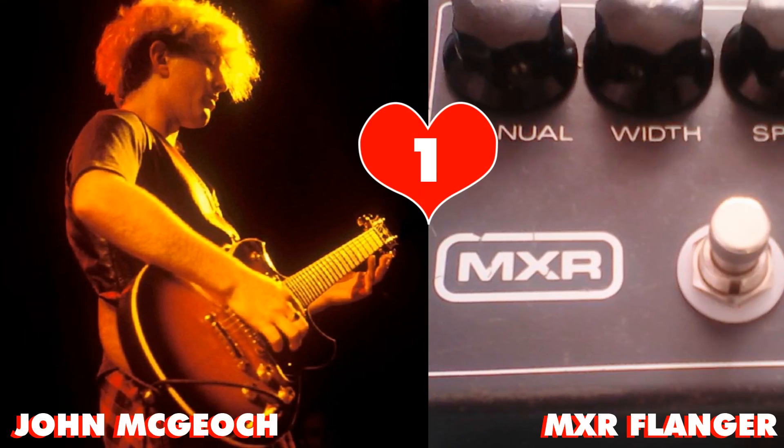First up on my list of 10, I've got John McGeoch and the MXR Flanger. John overhauled his sound and playing style really when he joined Siouxsie and the Banshees in 1980, after playing with Magazine for three years. He became far less chunky and new wavy, and much more picky, more ornate, using swirling, heavily stylised sounds.